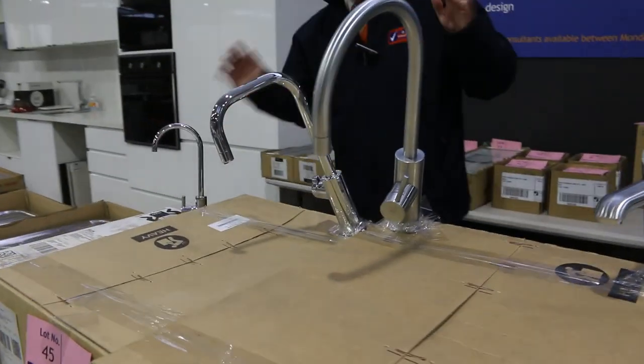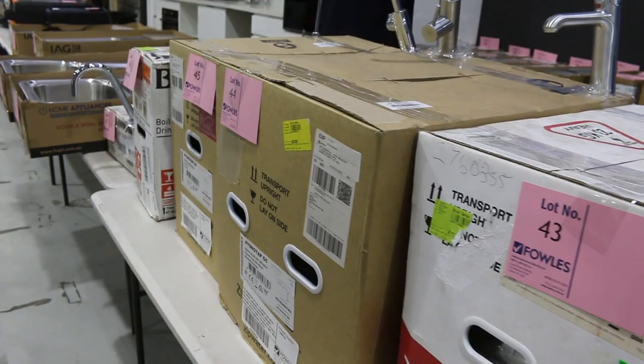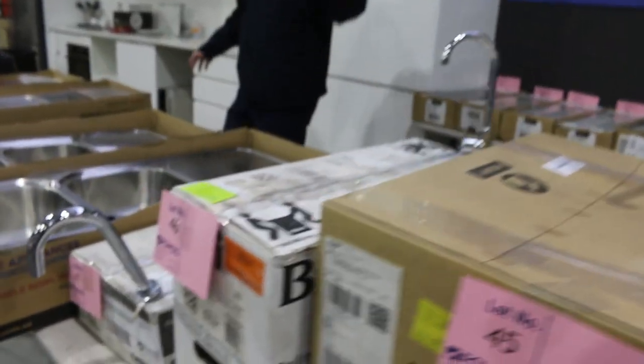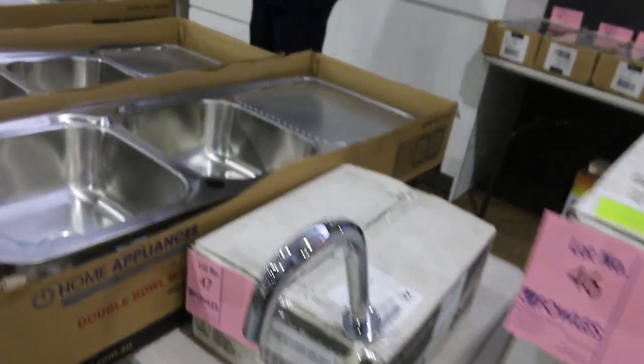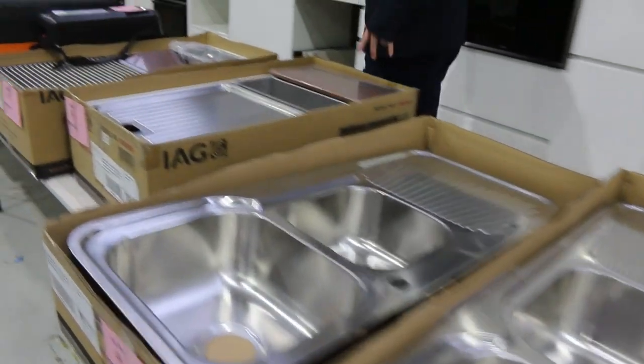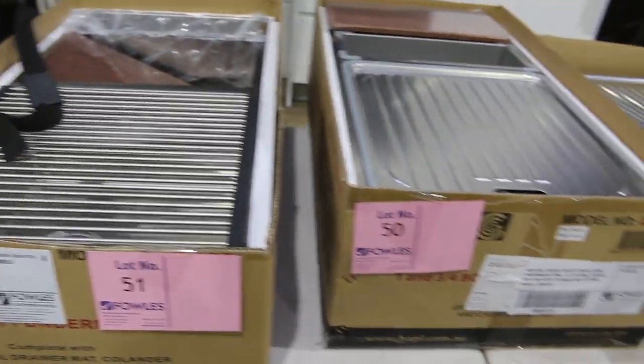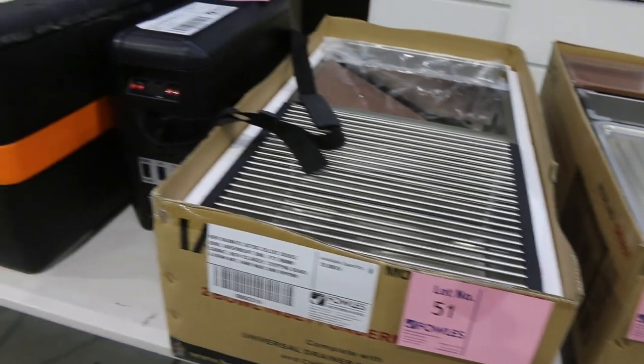Lots of beautiful Billy and Zip taps, all with 12 months warranty, all at least half what they're worth in the shops — even less on most of those. Lots and lots of kitchen sinks. We've got Blanco, IAG, lots of Frankie — heaps of different brands.